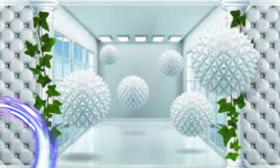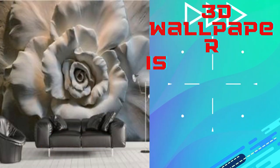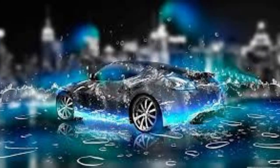The textured surface of 3D wallpaper can help mask imperfections on your walls, making it an excellent choice for older homes or spaces with uneven surfaces. Additionally, these wallpapers are often made from durable materials that are easy to clean, making them a practical choice for high-traffic areas like kitchens and hallways.